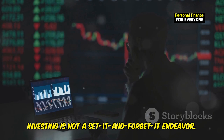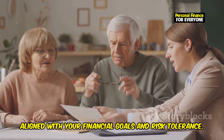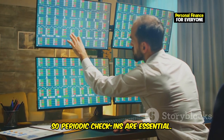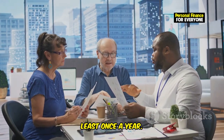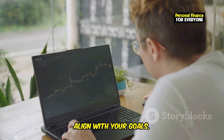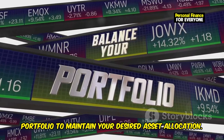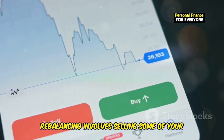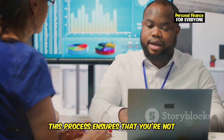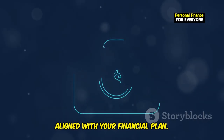Investing is not a set-it-and-forget-it endeavor. Regularly reviewing and adjusting your portfolio is crucial to ensure it remains aligned with your financial goals and risk tolerance. Markets change and so do your life circumstances, so periodic check-ins are essential. I recommend reviewing your portfolio at least once a year — look at how your investments have performed and assess whether they still align with your goals. If certain investments have significantly outperformed others, you might need to rebalance your portfolio to maintain your desired asset allocation. Rebalancing involves selling some of your over-performing assets and buying more of your under-performing ones, ensuring you're not taking on more risk than you're comfortable with.